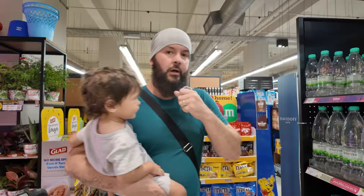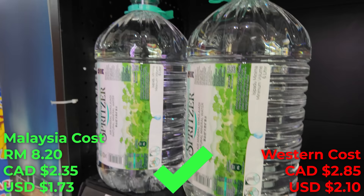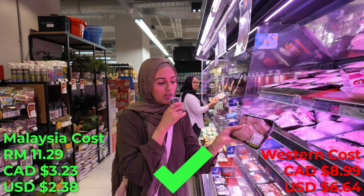We drink a lot of water because it's hot here and we're fasting, but water is actually pretty cheap — 8.20 ringgit for six liters of mineral water. We also have chicken breast: this one is 0.45 kg and it is 11.29 ringgit.